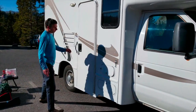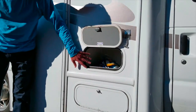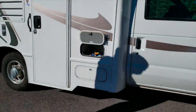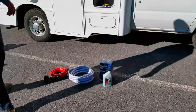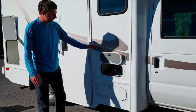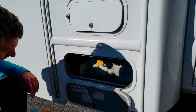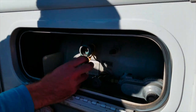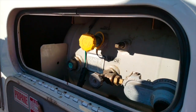Here we have the first storage compartment. It's not that big but we store here the water hoses, the jack, and oil for the generator. Everything you see here will be included in the RV. Here we have the propane tank and the lid here is a little bit damaged but nothing very important.